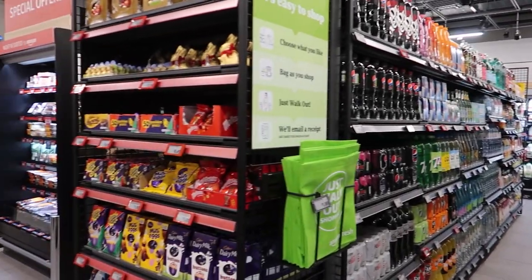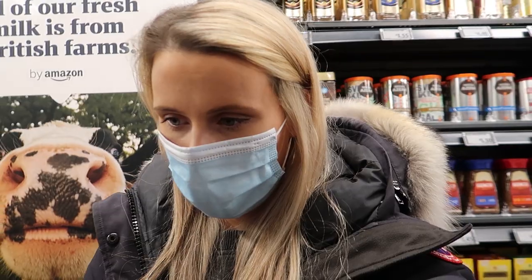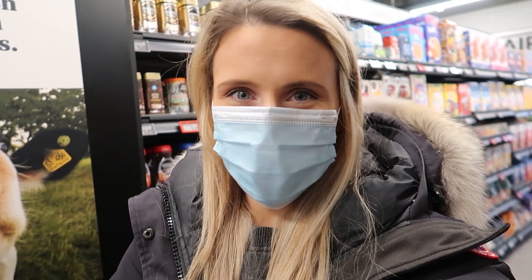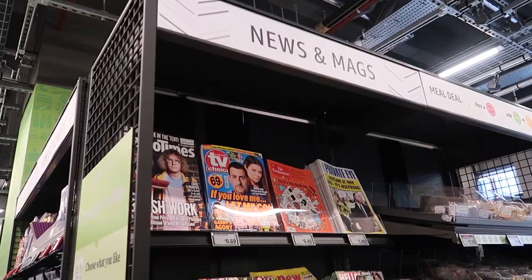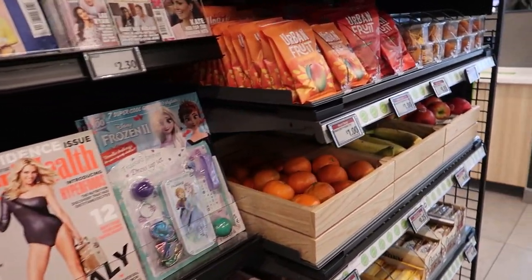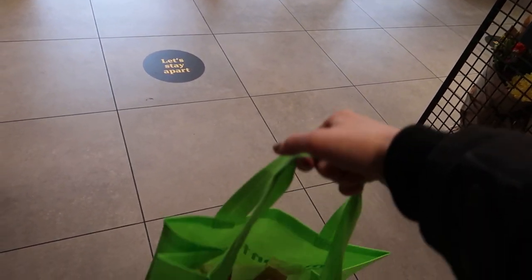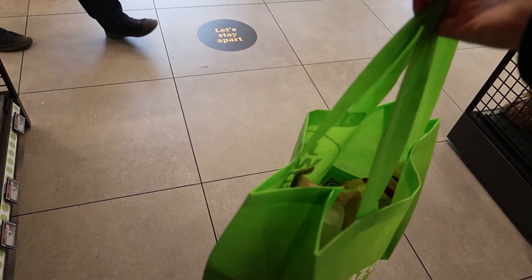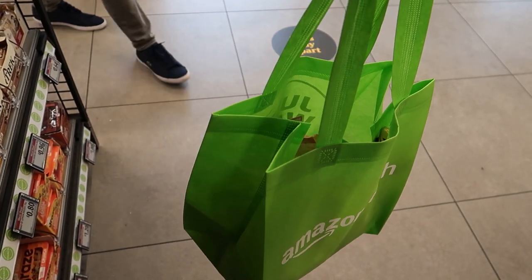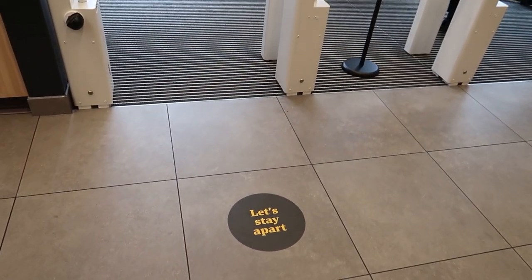I'll give you my thoughts once I've left because I definitely have some opinions on the matter. This is so strange — I was just saying to myself, right, let me pay, and then I realized I just walk out. We've got newspapers, magazines, and snacky bits including grab-and-go fruit. I'm just going to walk out with my bag — this is a bit scary because I have no idea how much I've spent.